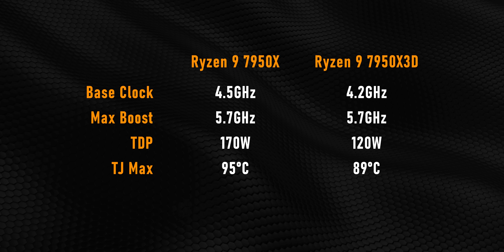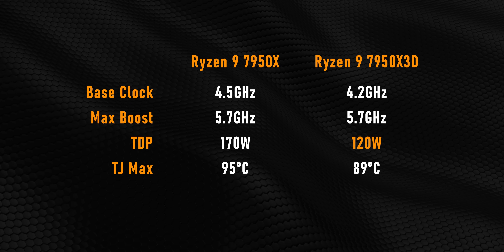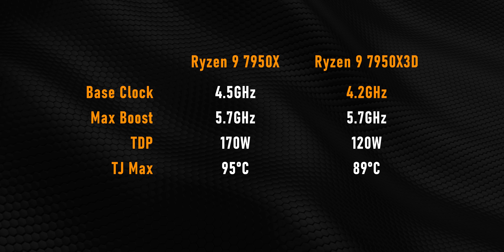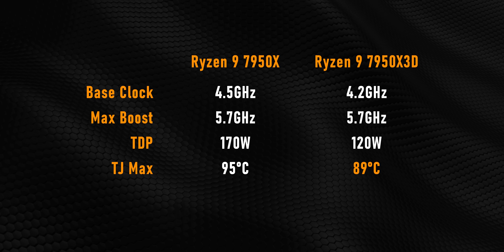Take the 7950X 3D, for example — its default TDP has been reduced by a full 50 watts, which means a 300 MHz lower cap to its base clock. But the big deal here is actually the six degree decrease in TJ Max.